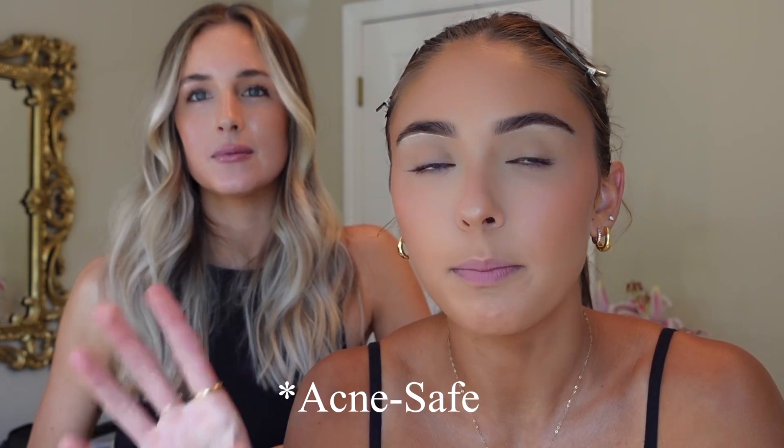Hi guys, welcome to today's video. Me and Brielle — Brielle did my makeup today. This is the finished look, but we wanted to show you guys how to do the perfected base using non-pore-clogging powders, creams, and liquids — all the things. Because I have been on this skincare journey and I don't want to use anything that's extremely pore-clogging.